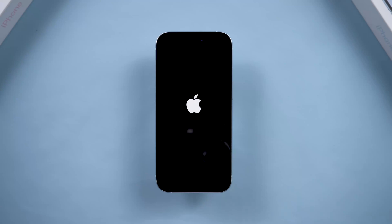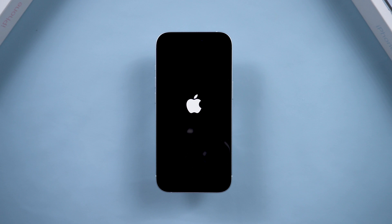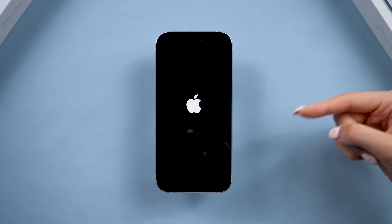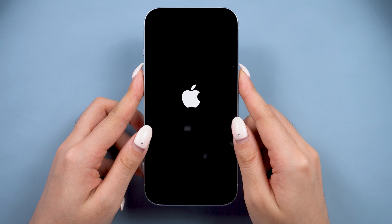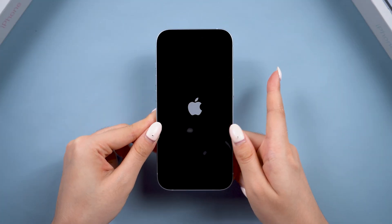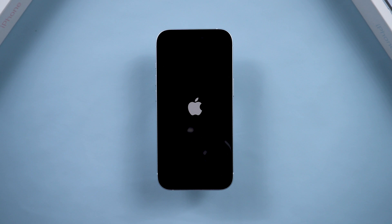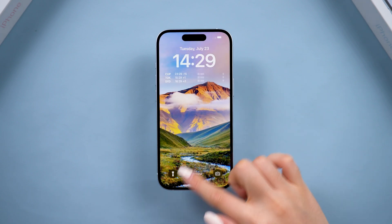Hey guys, welcome back to Tenorshare. Has your phone ever gotten stuck on the Apple logo and won't return to normal? No worries. Just a few days ago, my phone was also stuck in an update, and with my experience, I was able to fix it quickly. So here I will show you a few effective methods and pro tips that work in most cases.